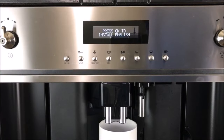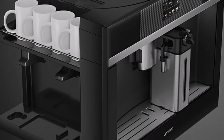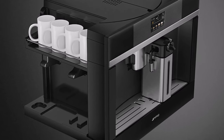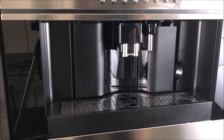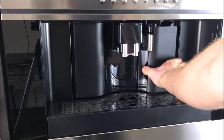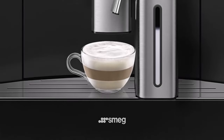Its programmable feature enables you to save specific drinks and strength preferences for effortless brewing in the future. The fully integrated burr grinder eliminates the need for manual grinding, ensuring a consistent grind size with each brew. This superior grinding method contributes to the overall quality and richness of your coffee, promising a delightful experience with every sip.